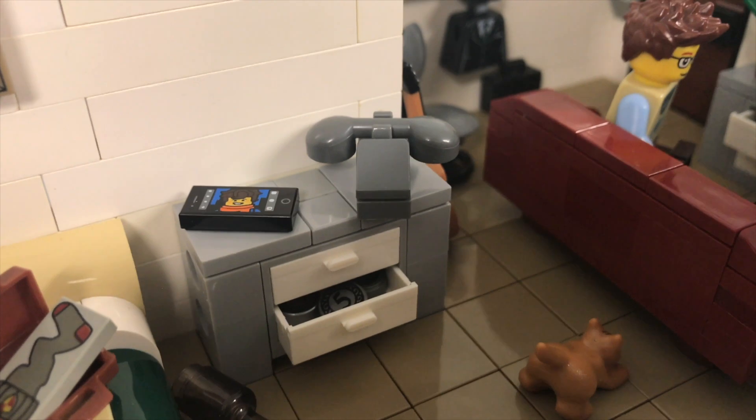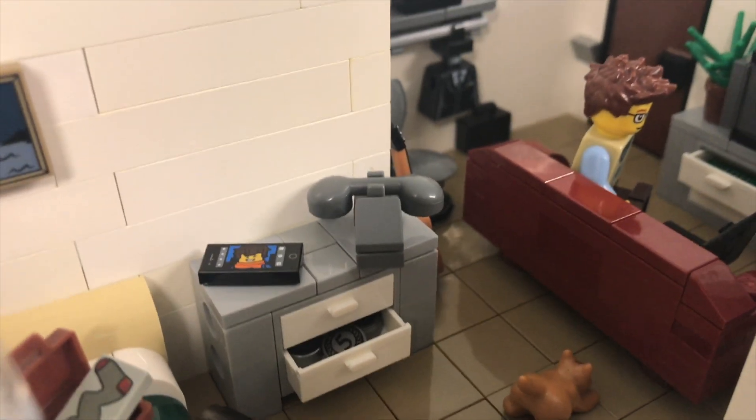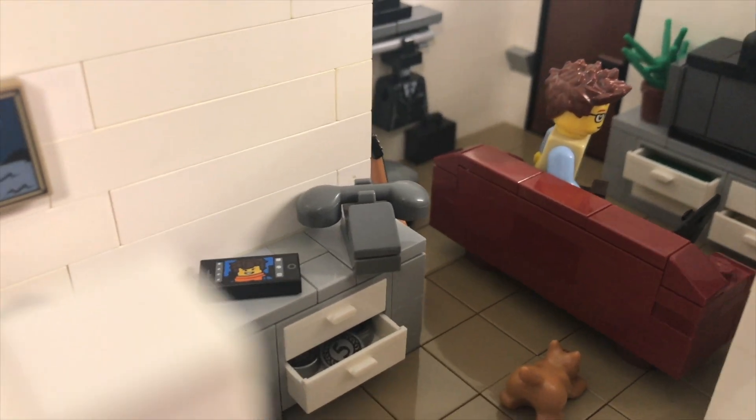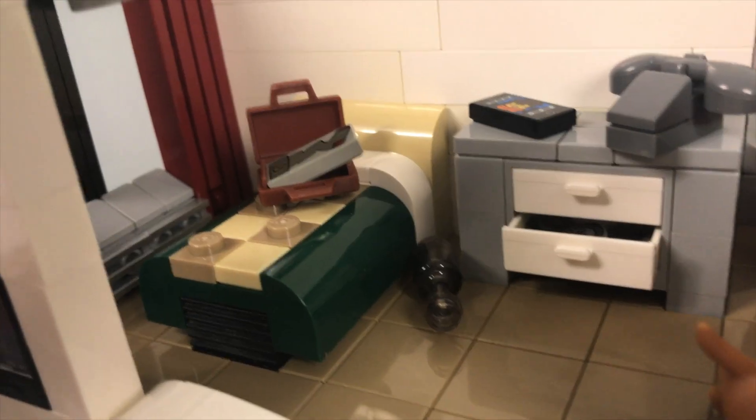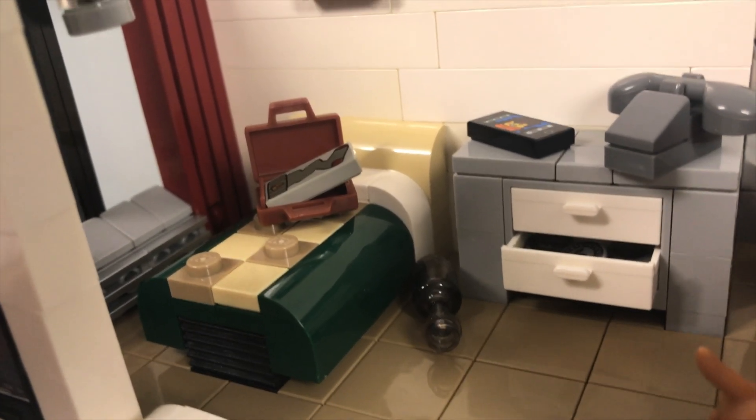To the right of that I have another smaller cabinet — this also has an open drawer and you can see I've got some 5p coins in there. I've got one of those nice brick-built telephones next to the newer iPhone.